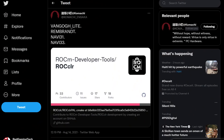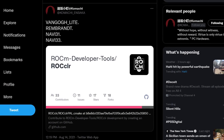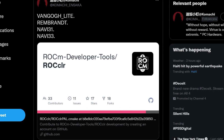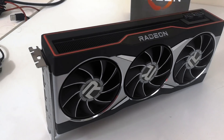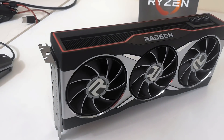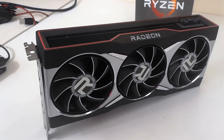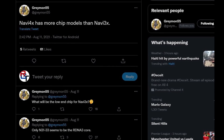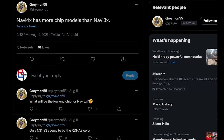I'd like to give credit to Komachi for this tweet. It's certainly not the only interesting thing happening in AMD land, and we'll get to some NVIDIA stuff in just a moment. According to Greymond, Navi 4X has more chip models than Navi 3X. Furthermore, they claim that Navi 31, 32, as well as 33 seem to be based on the RDNA 3 core, but others don't.